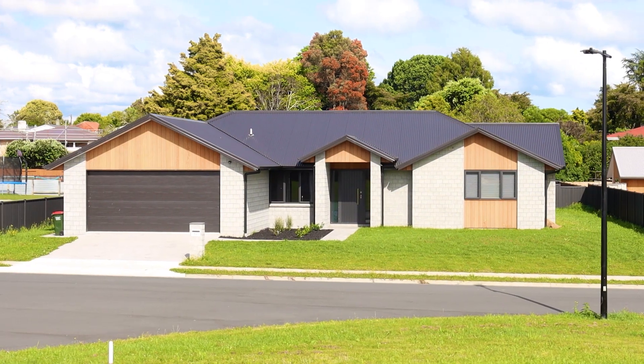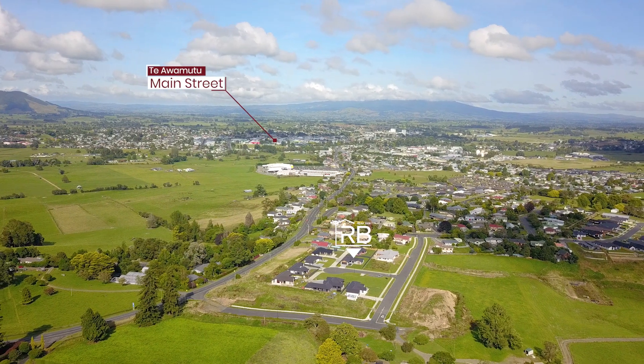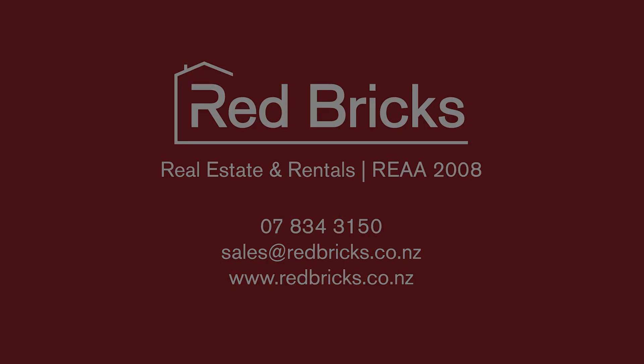There's a large internal access double garage with laundry at the back and easy access outside. Thank you ladies and gentlemen for taking the time and watching this video. We have a detailed information pack so please do not hesitate to contact myself or one of the Red Bricks team to arrange your own private viewing. Thank you, we'll see you next time.